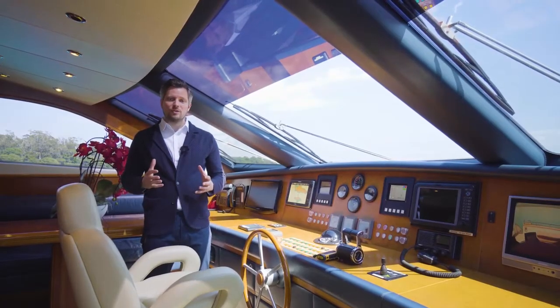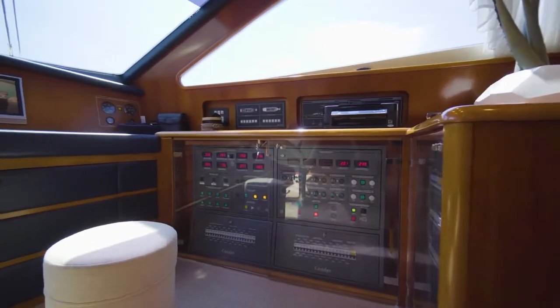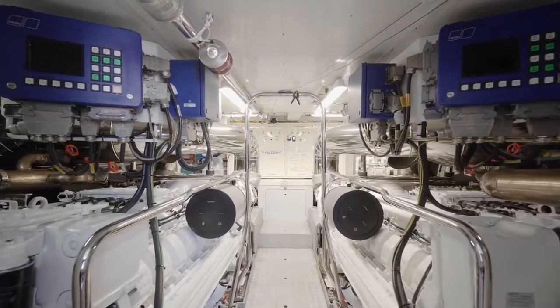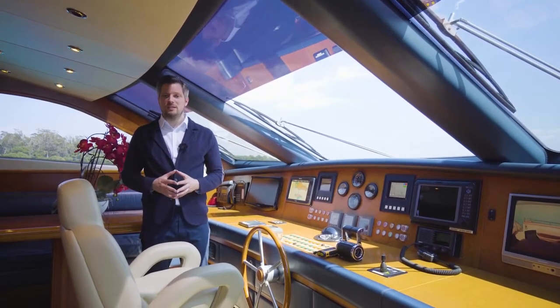At the helm station you have a lot of space and easy access to all the systems. You can control the generators from up here. There are two Kohler 25-kilowatt generators. The engines are Yanmar 2000 series M91 and they have around 1,280 hours.